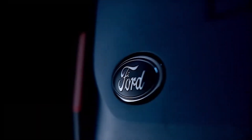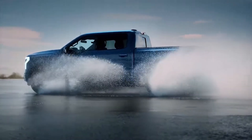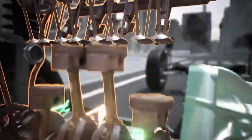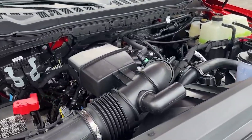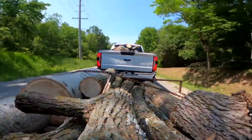Ford's already dipped its toes into electrification with the F-150 Lightning and its Pro Power Onboard system. But EREV is a different system. It still leans into the benefits of electric power — instant torque, quiet operation, and on-site power capability — but without fully ditching internal combustion. In a truck like the 2026 Ford F-250, this setup could hit a sweet spot for jobsite utility and off-grid versatility.